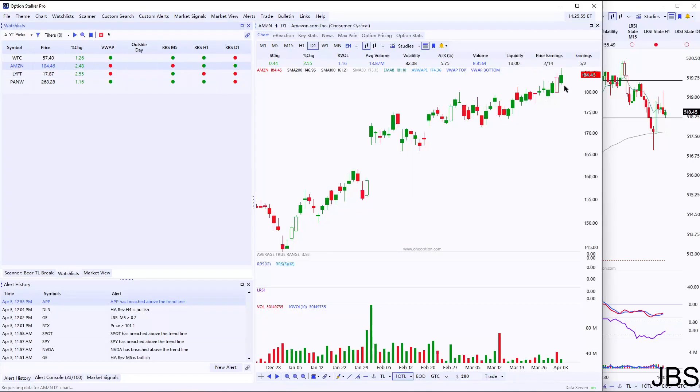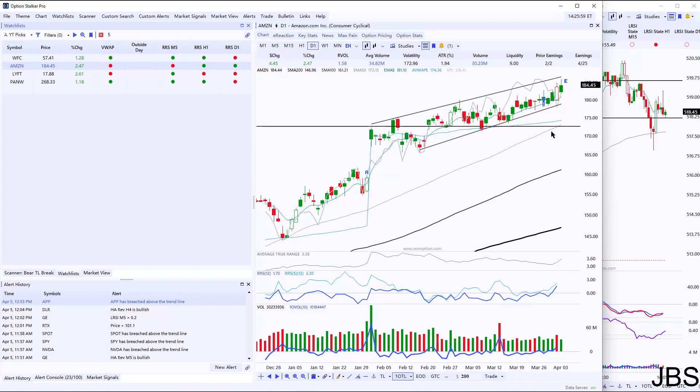Then we have our Amazon put credit spread, which is in excellent shape. That is expiring next week. It should expire worthless. Depending on your market bias, you can buy it back for a couple of pennies — see how the market does today. That's pretty much the positions that we have on.